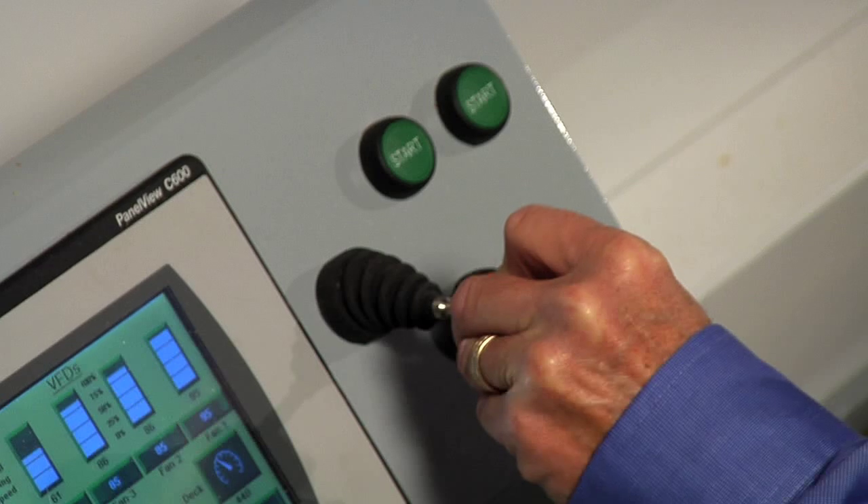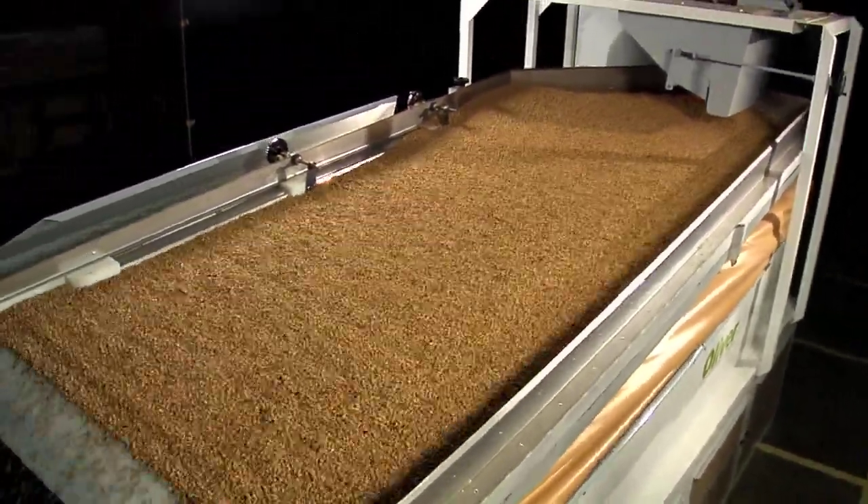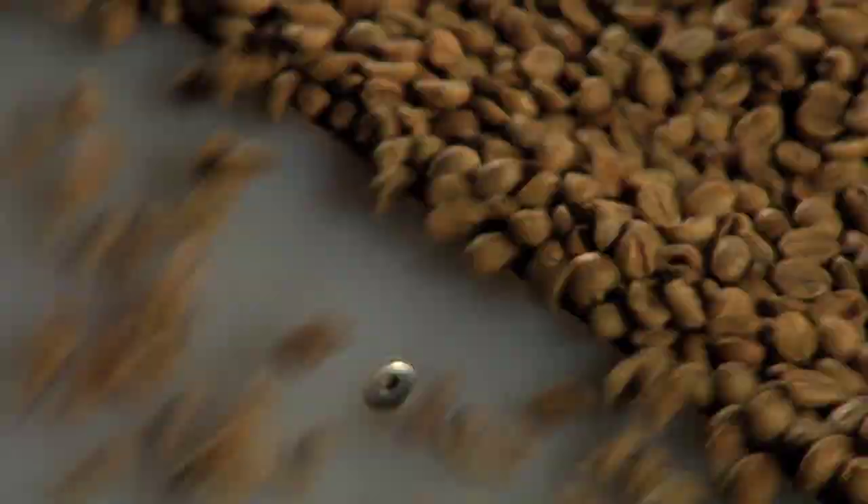Taking some of the guesswork out and increasing the level of efficiency of the machine — I would say the payback will be very quick. Built for longevity. Built for quality. Built for reliability.